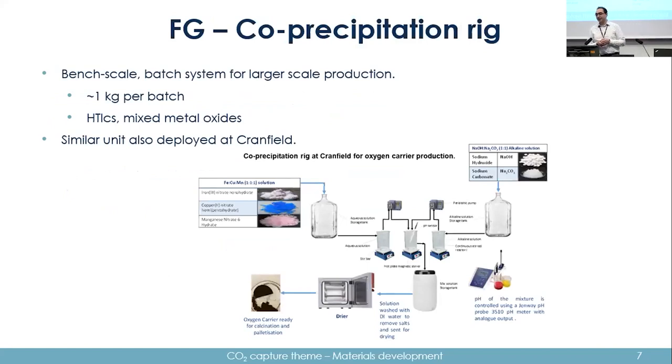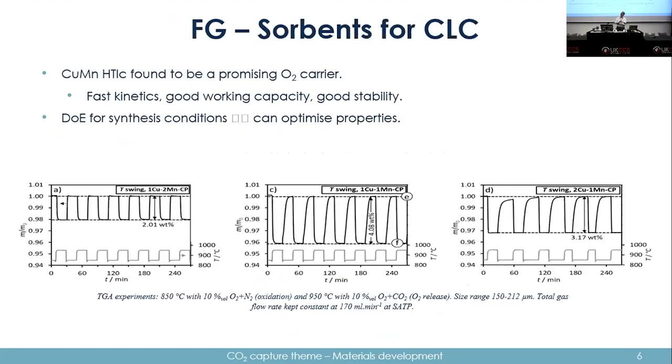One of the things the Fennel group did early on was develop a co-precipitation rig to upscale production of HTLCs and mixed metal oxides. It's bench scale and batch, producing about a kilogram per day. A similar unit was also deployed at Cranfield. You have your metal solution and alkaline solution, which then precipitate in the central stirring vessel.